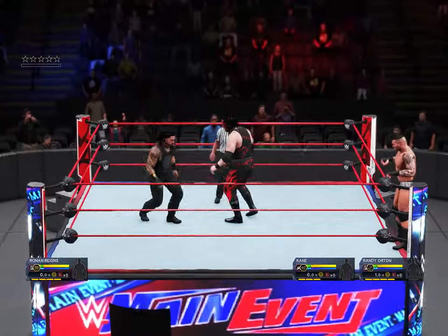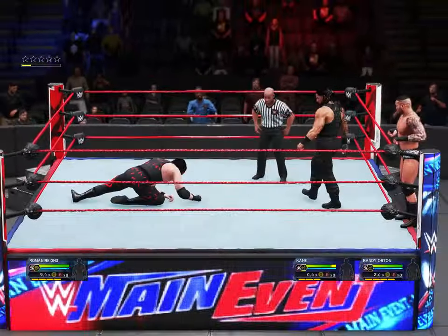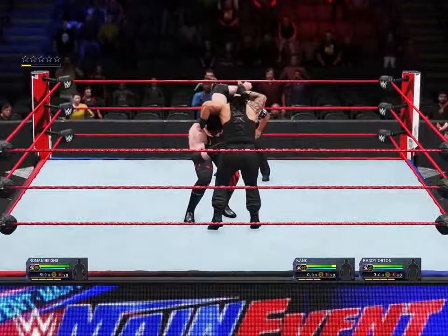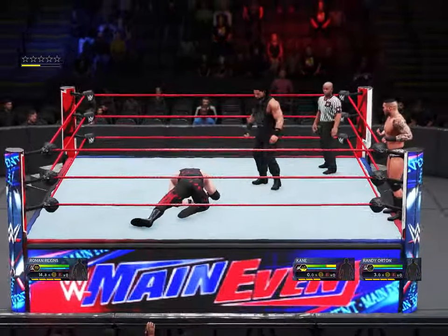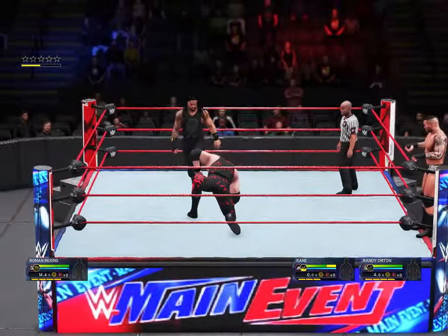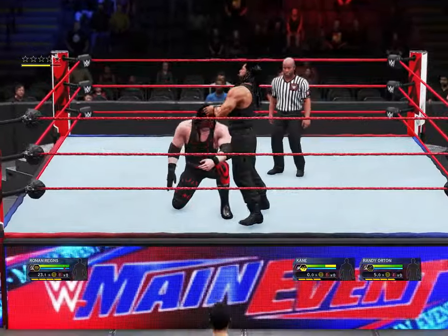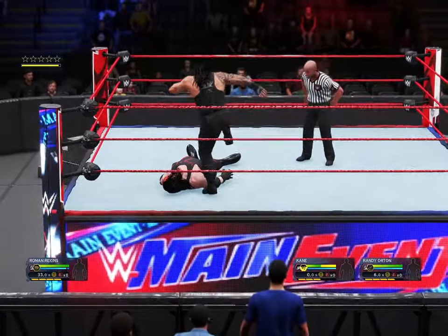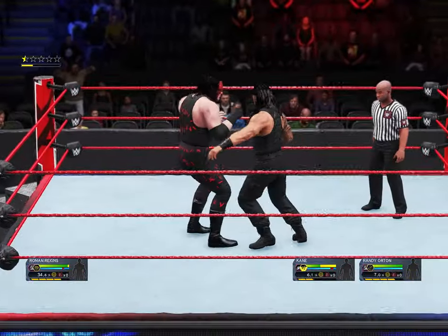And we're underway with this incredibly one-sided handicap match. Launched with a belly-to-belly. Textbook vertical suplex. Low clothesline. What impact. Treading all over their opponent. And Kane manages to reverse out of that one.